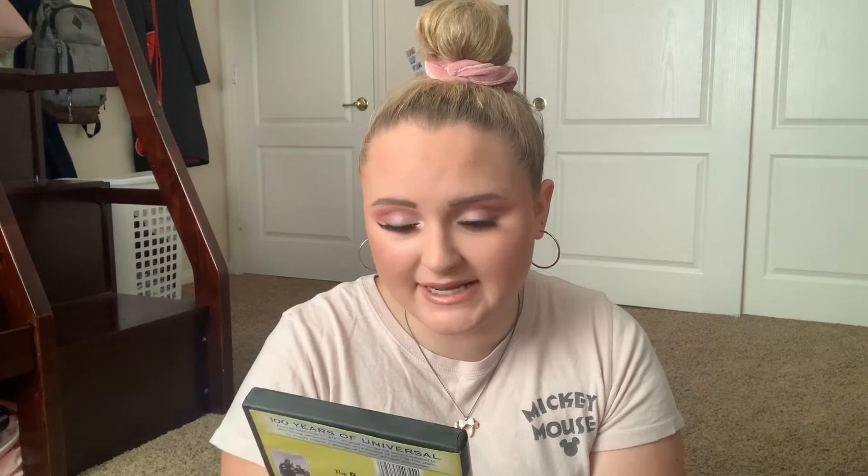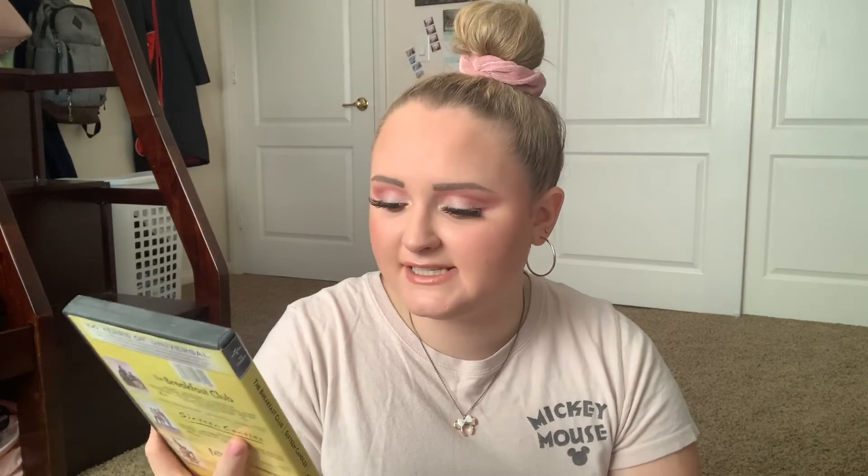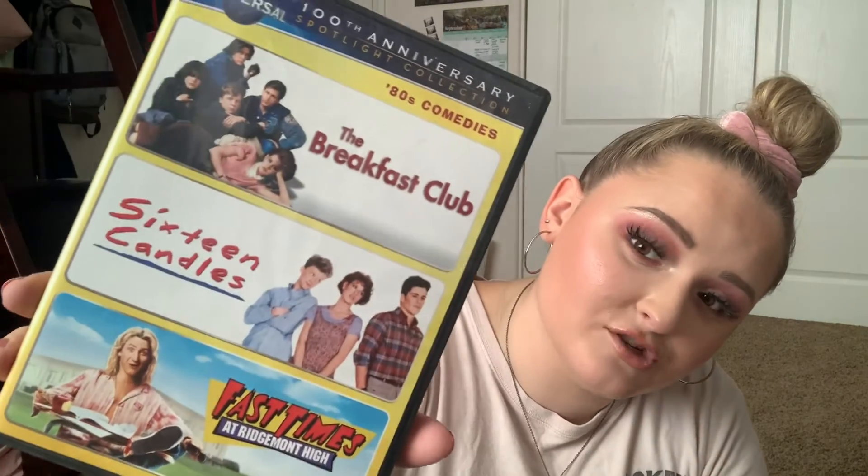I clearly buy a lot of these triple movie collections, but I have an 80s comedy set — the Breakfast Club, 16 Candles, and Fast Times at Ridgemont High. All classics of the 80s high school era. I have seen all three and my favorite is probably The Breakfast Club.